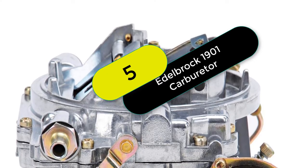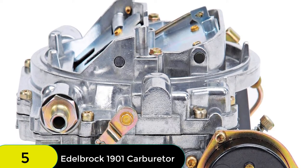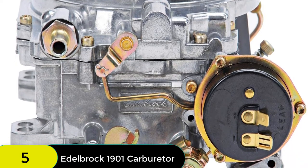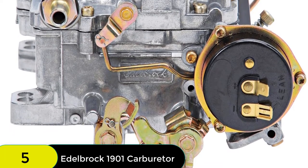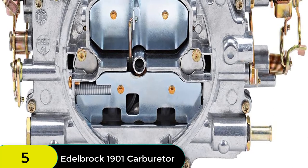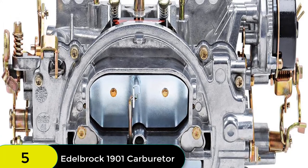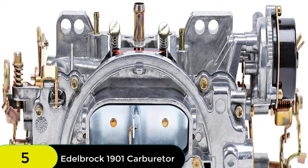At number 5 on our list, we have the Edelbrock 1901 Q-Jet Carburetor. Like the AVS2 series, it is designed and calibrated for optimum street performance in small block and big block engines, featuring annular flow primary boosters for improved off-idle and cruising performance and eight equally spaced orifices per booster for precise fuel metering. The Edelbrock AVS2 includes both timed and full vacuum ports for ignition timing control and PCV valve operation.